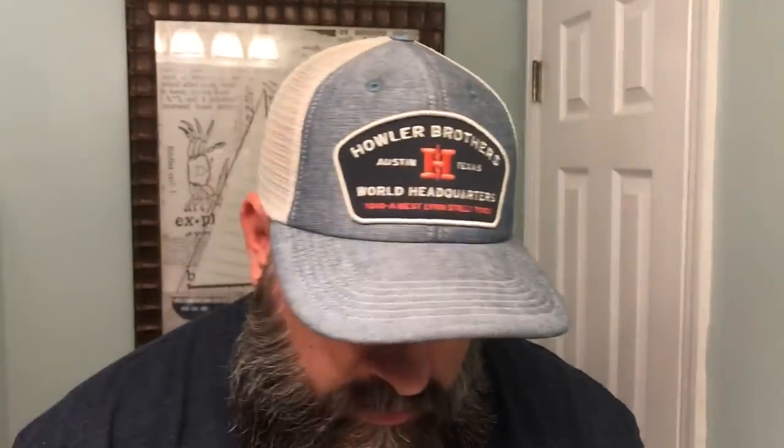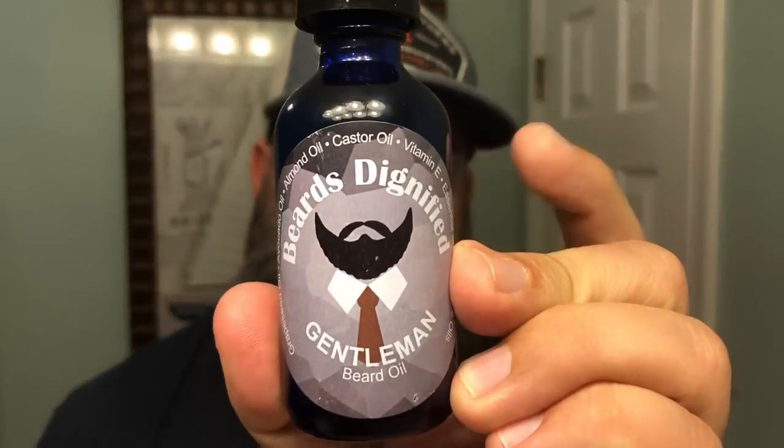We've also got The Gentleman beard oil — same carrier oils — and this one is sandalwood, vanilla, and bourbon. Those are three of my favorite scent profiles mixed together and they nailed it. This was one of the first beard oils with this scent profile I ever tried and I ran through that bottle really quick. It's not cologne-ish at all — it's very mellow and smooth. You get the bourbon, the vanilla, and a little bit of the woodiness from the sandalwood. I love this scent; it's a great everyday scent.